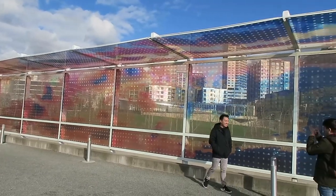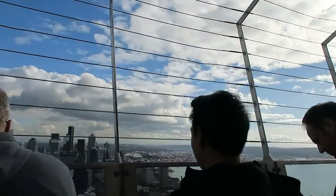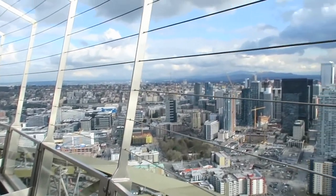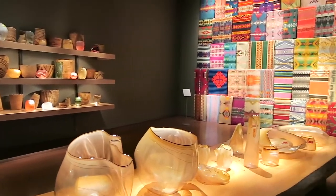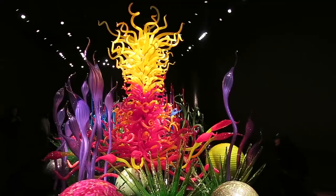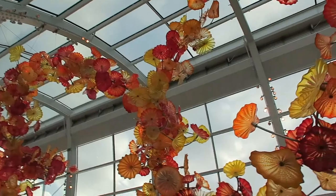We are at Olympic Sculpture Park — it's on the way to the Space Needle. After spending two hours at the Space Needle, we are now at the Chihuly Garden and Glass.